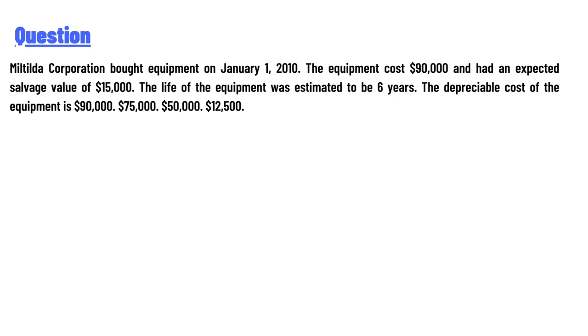2010. The equipment cost $90,000 and had an expected salvage value of $15,000. The life of the equipment was estimated to be six years. The depreciable cost of the equipment is: $90,000, $75,000, $50,000, or $12,500?